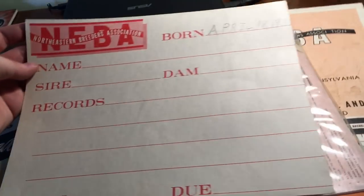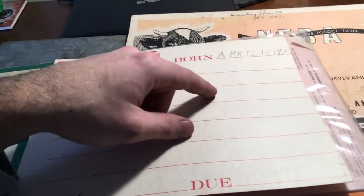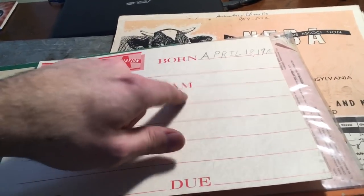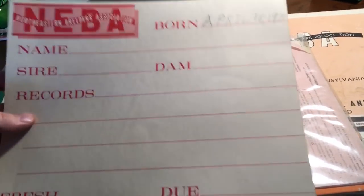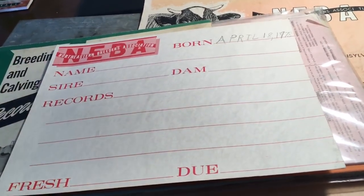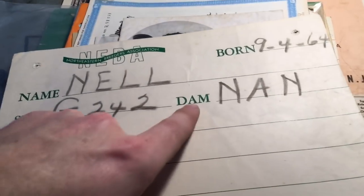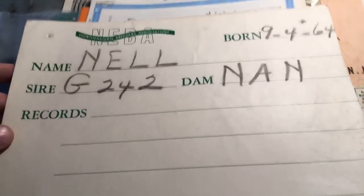These here were signs made and given out by NEBA to hang over the cows in your barn. They have the cow's name, the sire, the dam - or mother in everyday terms - the records, the freshen date, and the due date. They are cardboard or paper, so in high humidity they probably weren't ideal for hanging in the barn. I found one for a cow named Nell, born 1964 - her mother was Nan and the sire was G-242.